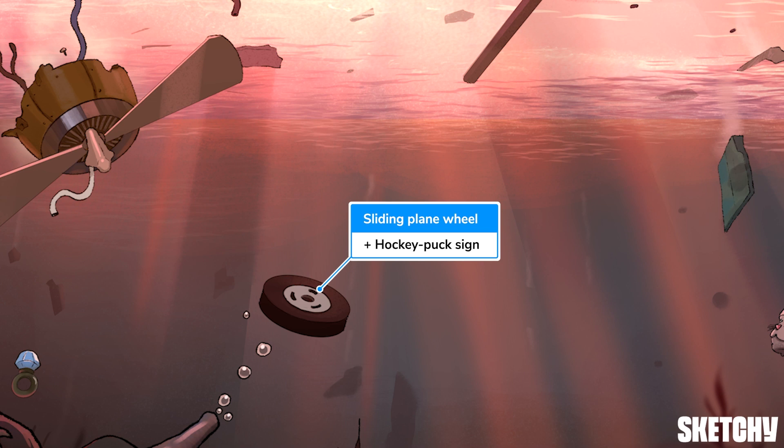You're probably asking why didn't we just make the symbol a hockey puck. Storyline, people! We at Sketchy are renowned for our realistic storylines. A hockey puck in the middle of the ocean? Simply preposterous!